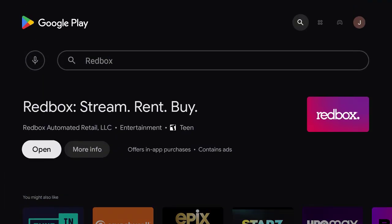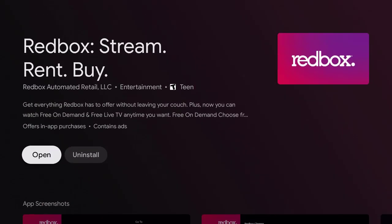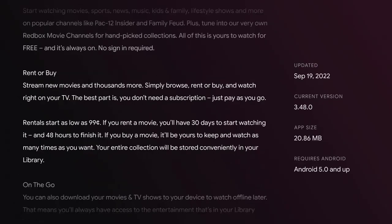It's available in the Google Play Store and the Amazon App Store. The app description says: get everything Redbox has to offer without leaving your couch. Plus, now you can watch free on-demand and free live TV anytime you want. You can watch sports, movies, kids, and lifestyle content, and you can also rent or buy and stream new movies and thousands more.